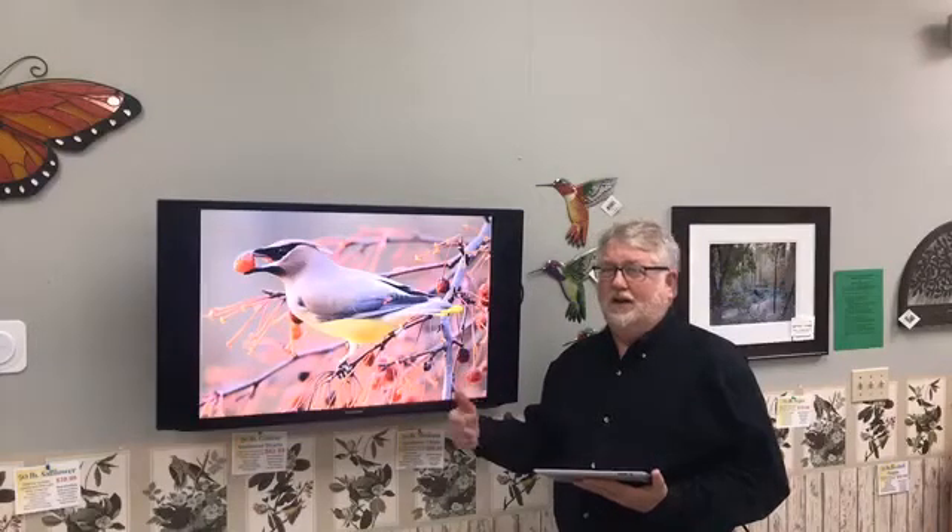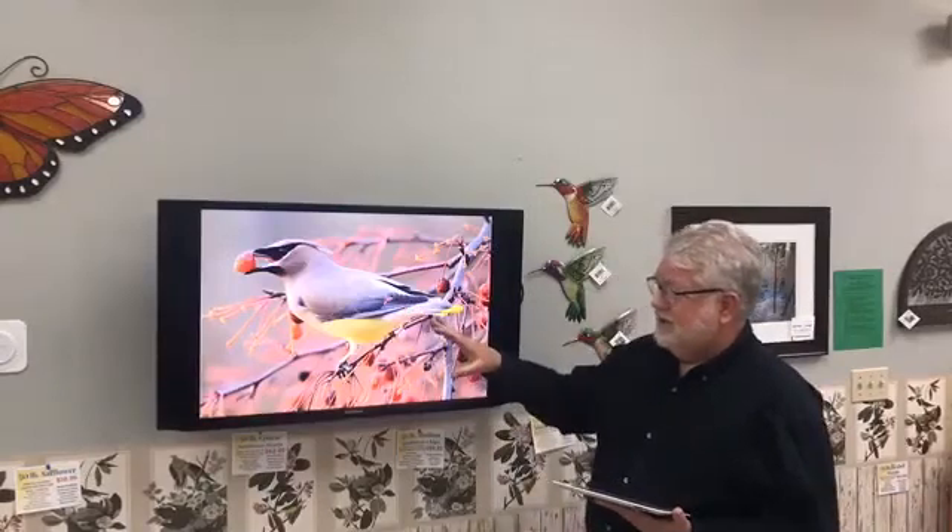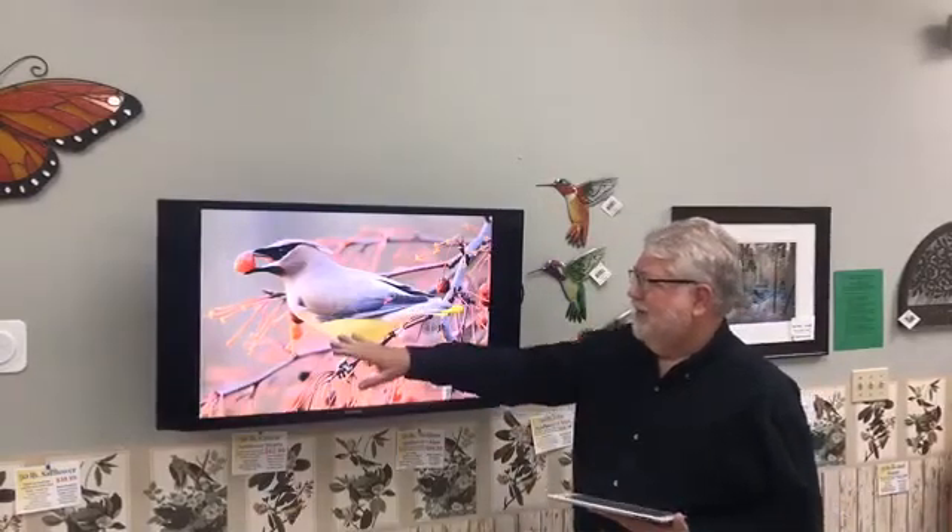They are unique in that they're the only member of their family we have in the eastern United States. The Bohemian Waxwing, which is larger, is found mainly in the Pacific Northwest and Canada. They do move a little further east in winter — I've seen them in Minnesota and some of the plains states — but they're extremely rare in the Kansas City area, maybe one or two sightings ever. So the birds you see here are probably going to be Cedar Waxwings.